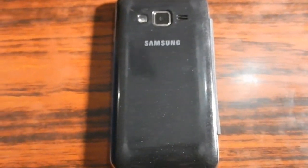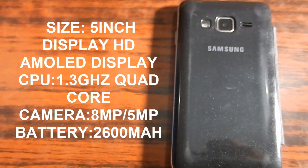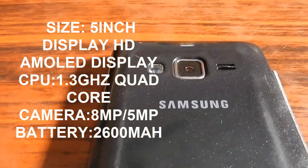It looks like the price will be above Rs. 10,000. As far as the specifications are concerned, this smartphone does not look bad. The specifications look promising and worth looking forward to, but the only thing that bothers me is the name.